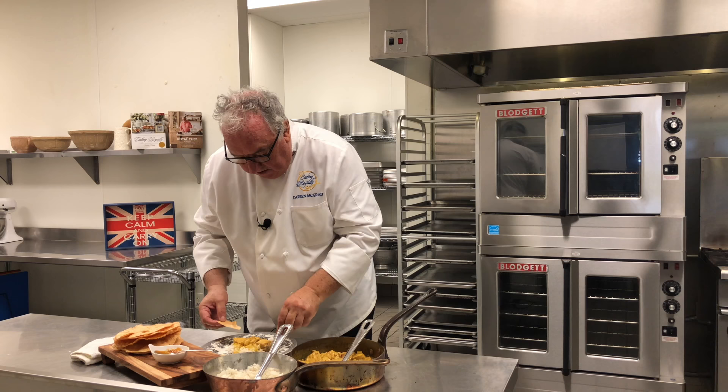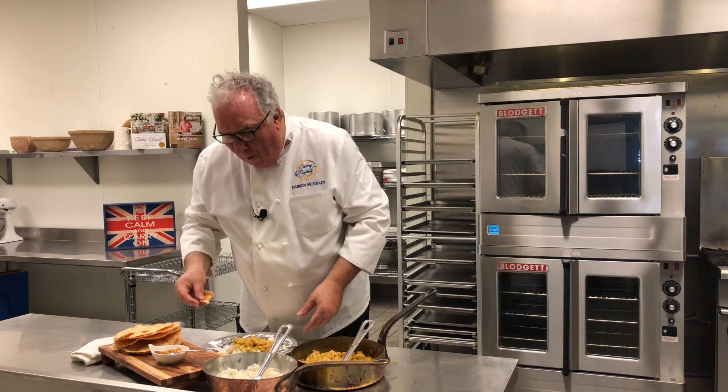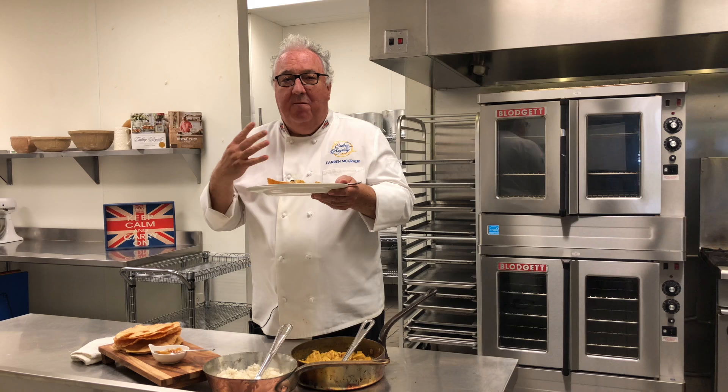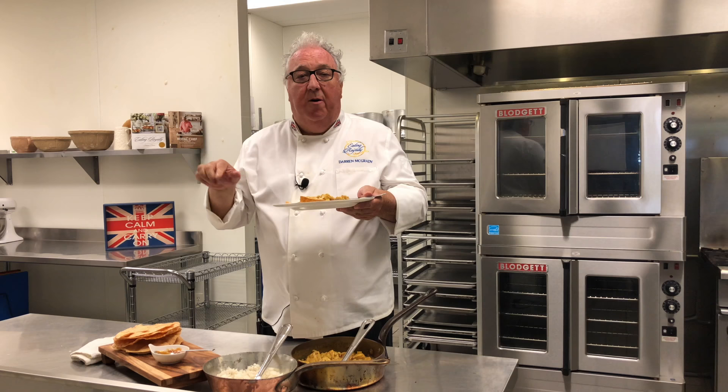It smells so good! This is my curry — my traditional English curry. I'd love you to post your favorite curry below. This is a simple, easy one to make at home.